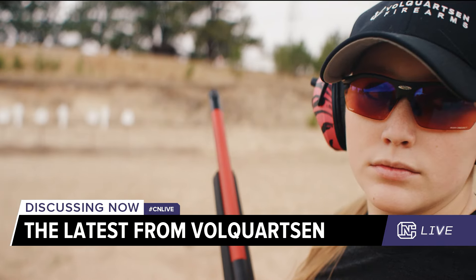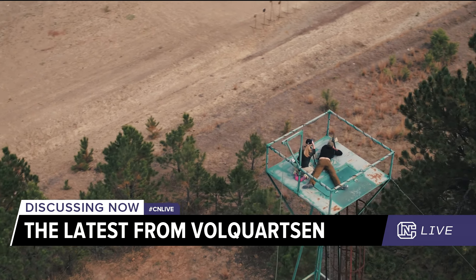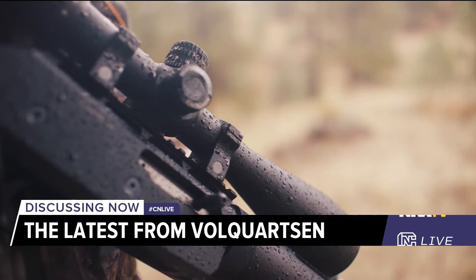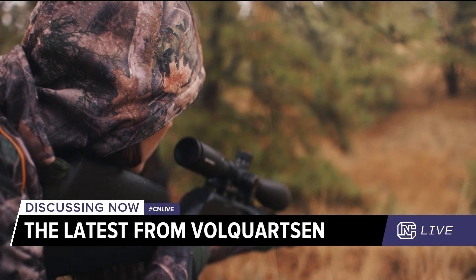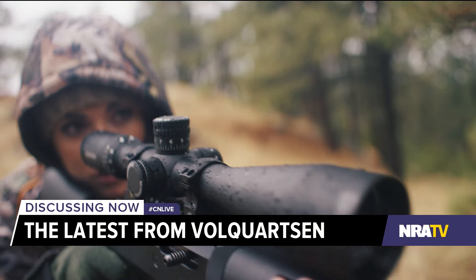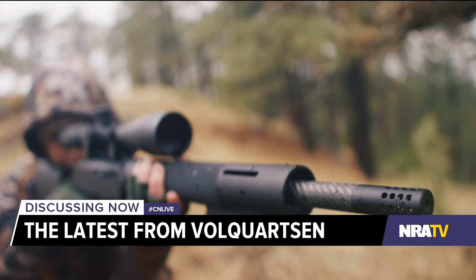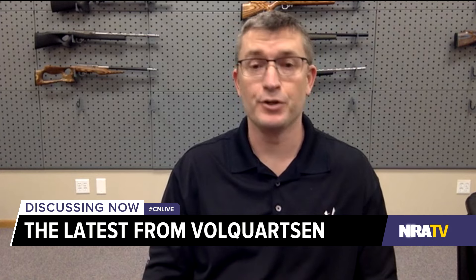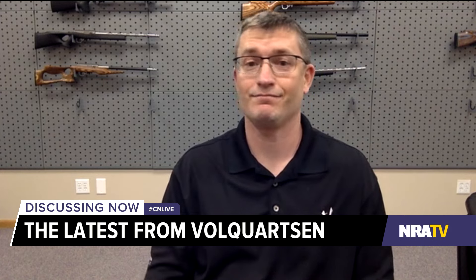Some people kind of undervalue rimfire cartridges — the .22s of the world. What kind of precision can you pull out of these guns that would warrant that level of craftsmanship? We do a lot of our testing at 50 and 100 yards. We'll guarantee three-eighths inch or better at 50 yards from our .22 rifles. Even with our Scorpion .22LR pistol — we offer two, a four-and-a-half and a six-inch — the six-inch, with match ammunition, a lot of guys will do a half-inch or better at 50 yards. There's a guy on YouTube who shot it at 100 yards and was grouping an inch or better out of a six-inch pistol barrel. That's kind of incredible.